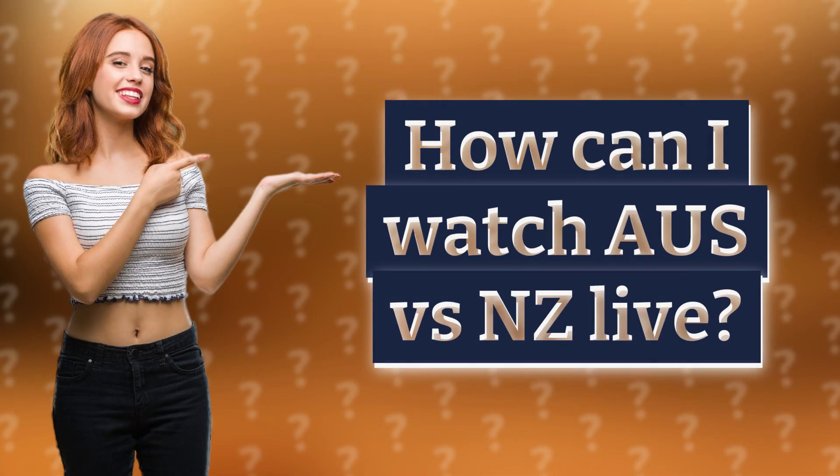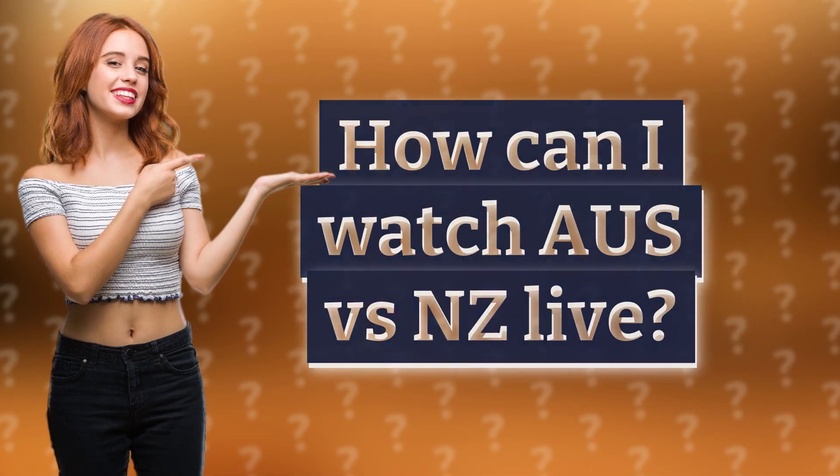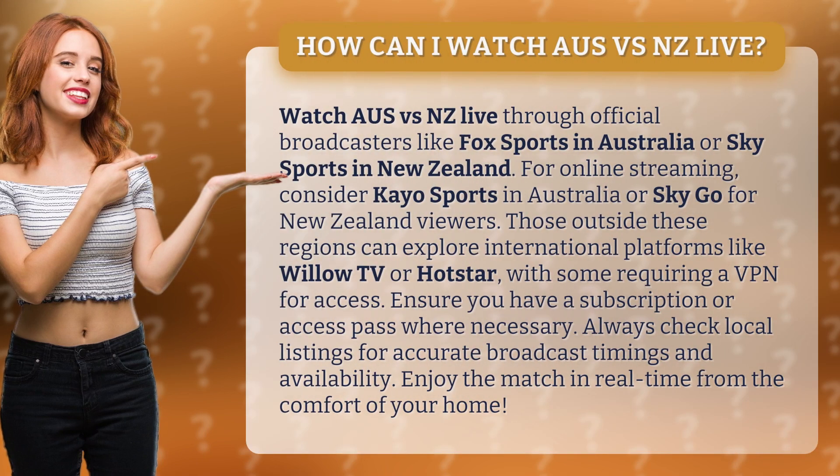How can I watch AUS vs NZ live? Watch AUS vs NZ live through official broadcasters like Fox Sports in Australia or Sky Sports in New Zealand. For online streaming, consider Kayo Sports in Australia or Sky Go for New Zealand viewers.